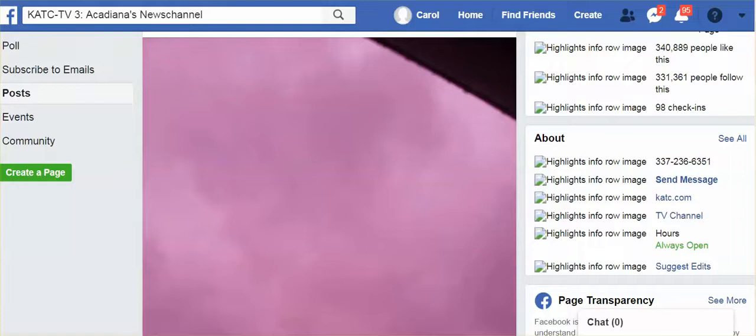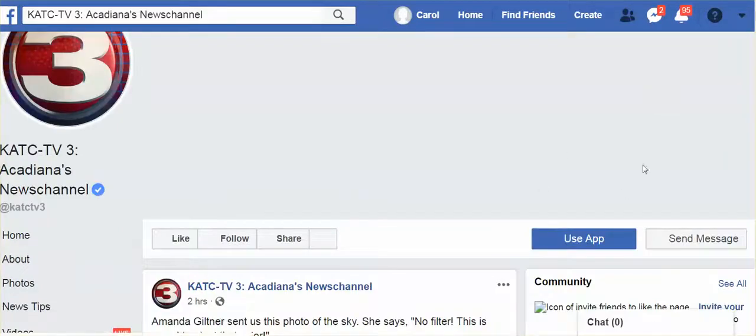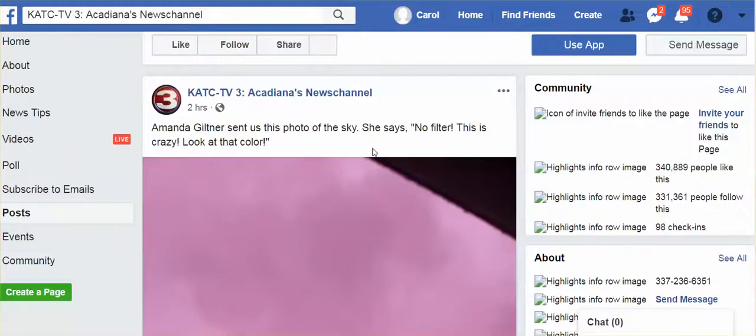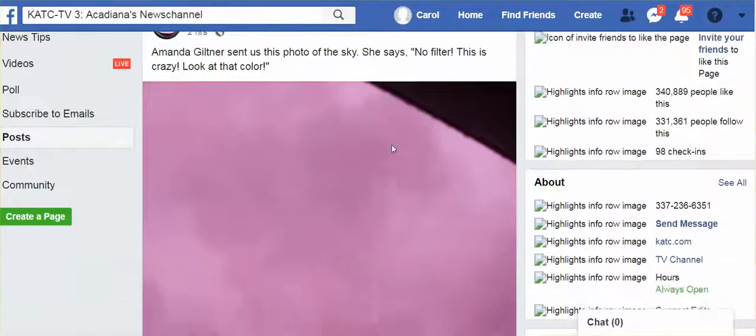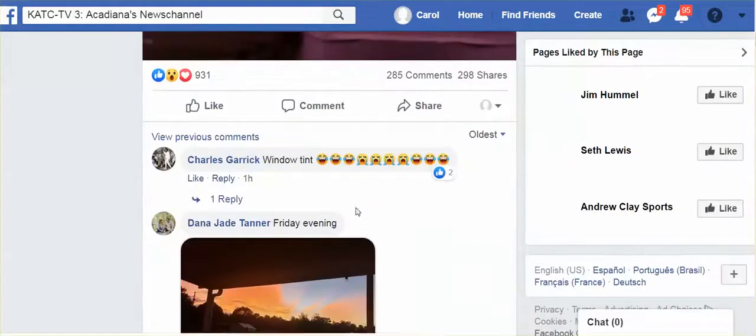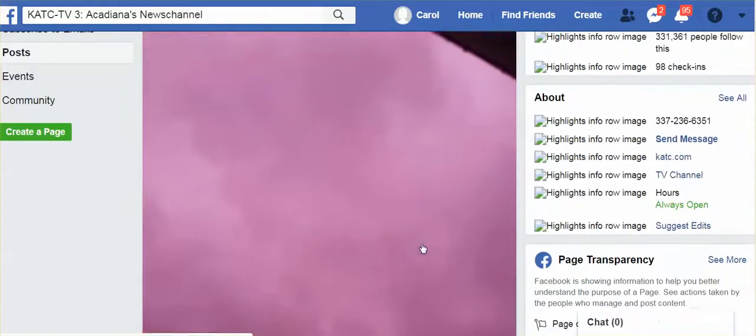Hi everybody, it is July 14, 2019. I want to thank my subscriber for sending this Facebook page along. It is a resource for Tropical Storm Barry, but take a look at this sky.